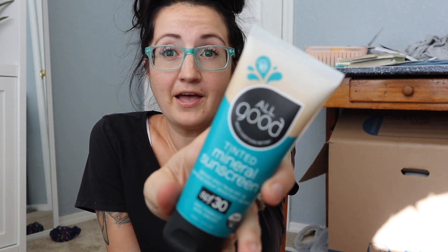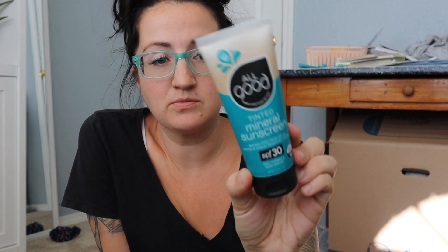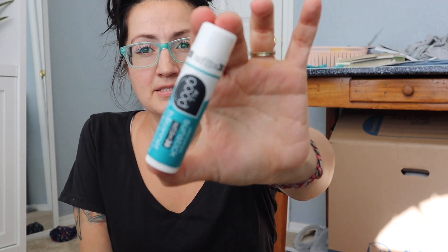Obviously you should bring sunscreen, but make sure it's reef safe — not everything is. This one is not only reef safe but also what I consider human safe. I'm really particular about what I put on my body, but even if you're not, try to be conscientious because lots of people are getting in the water and we want to protect the reef. This one is tinted, GMO-free, gluten-free, and vegan — I bought it on clearance at Sprouts.